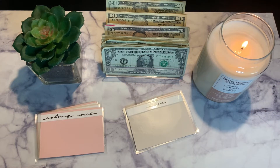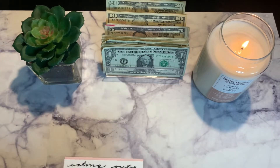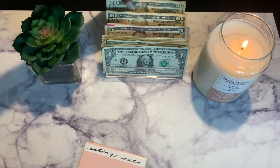Starting with cash envelopes, I have a hundred dollars budgeted total. We're going to start off with eating out — eating out is getting $25, and that's a $20 and a $5. I'm so happy I bought these envelopes.